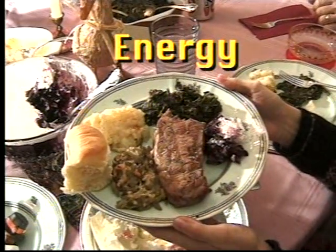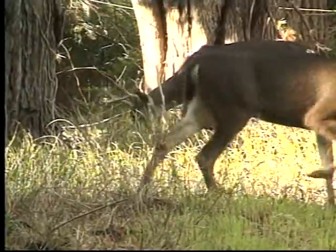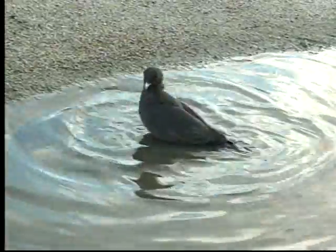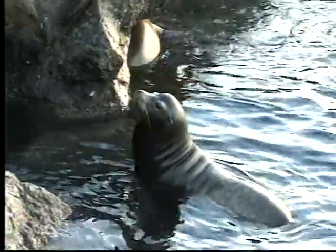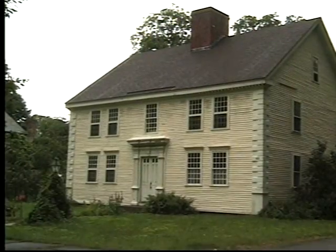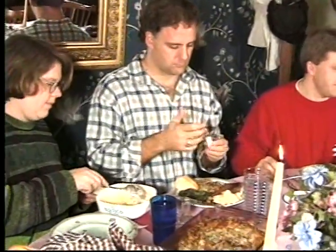Food is also sometimes called energy. All living things, including humans, plants, and animals, need energy or food to survive. Besides energy, animals have other needs as well, such as water. Animals also need a place in which to live. Seals and sea lions live in and around the ocean. Deer live in the forest. And people live in houses. Humans and many other living things need many things to live. Food is one of the most important.